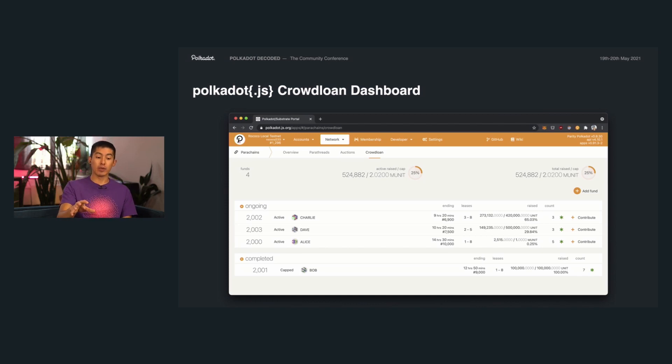For participating in crowd loans, we have the Polkadot.js apps, which will provide all the tools you need. If you go to the Network tab, then Parachains, then Crowdloan, you should be able to see all the active crowd loans for potential parachains. Here you can observe the different options and configurations for each crowd loan. You'll also get additional material from the actual parachain teams talking about incentives, participation, and reward curves. Combined with the information on the crowd loan dashboard, this should provide all the information you need to make an informed decision.